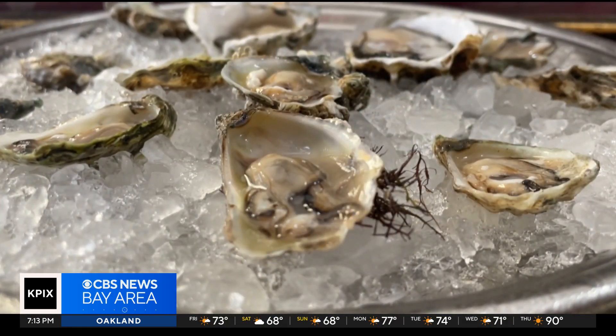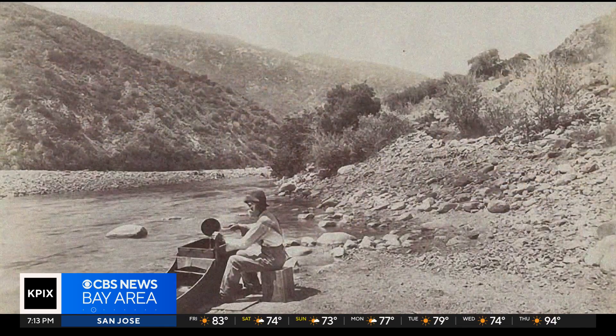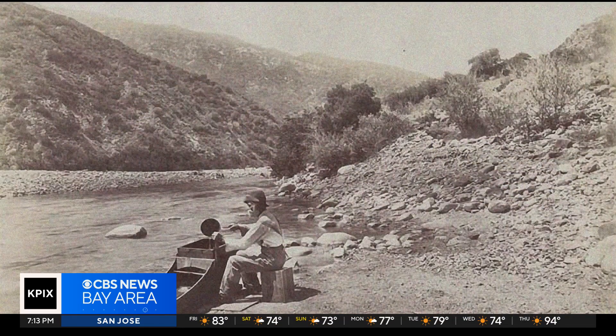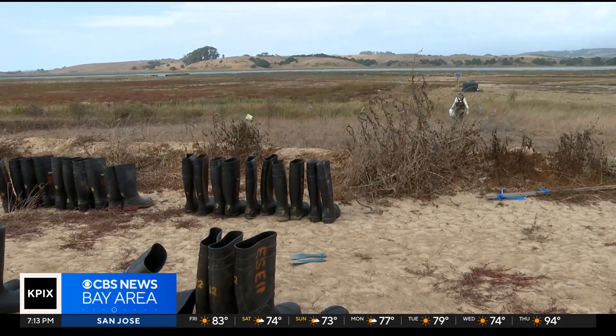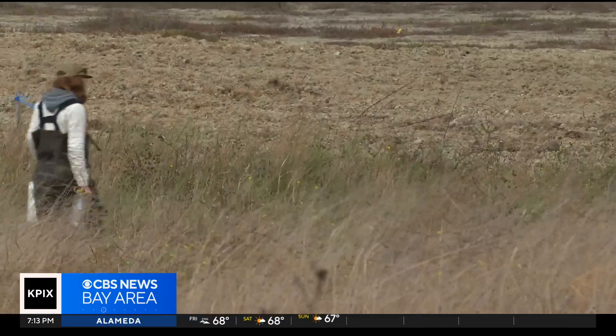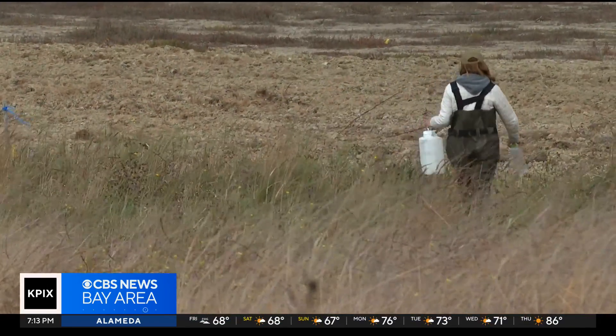Olympias are not endangered, but their abundant numbers have dramatically declined, largely due to over-harvesting during the gold rush, as well as pollution and loss of habitat. Now, scientists, researchers, and volunteers are working to restore the Olympias in the wild, where they once historically thrived.